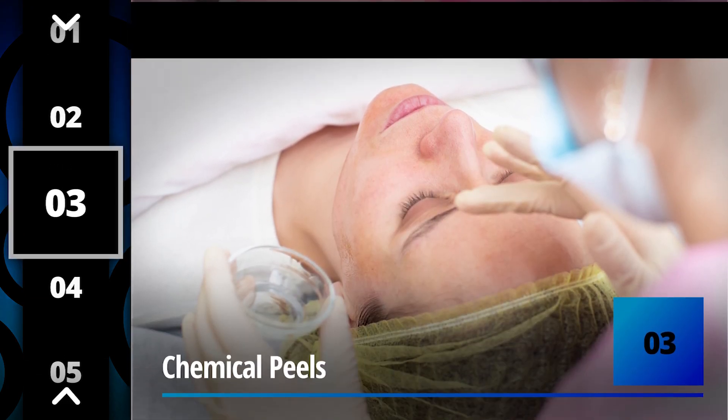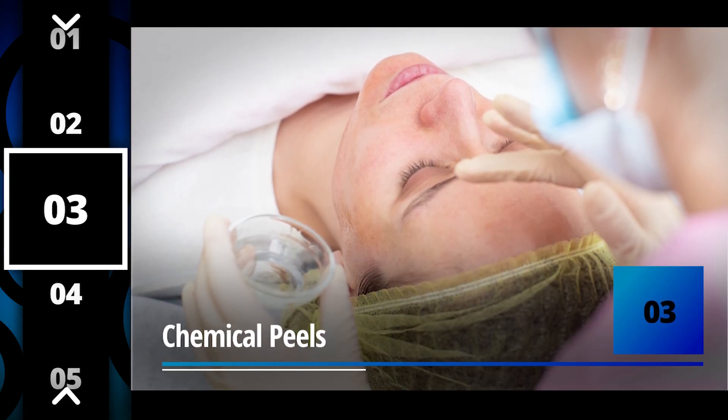Number three: chemical peels. There are many different kinds of chemical peels. Essentially the key to the chemical peel is to exfoliate the face, remove the old skin, and let new skin grow that's more healthy and vibrant.